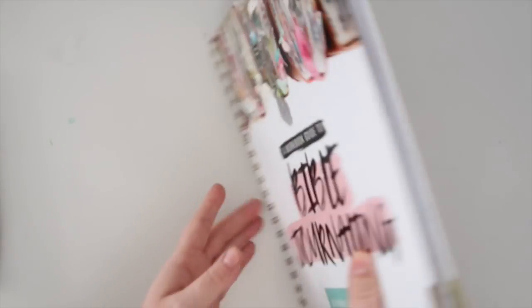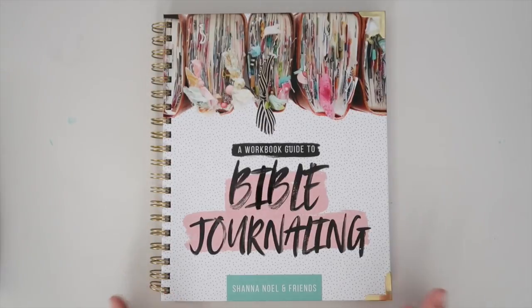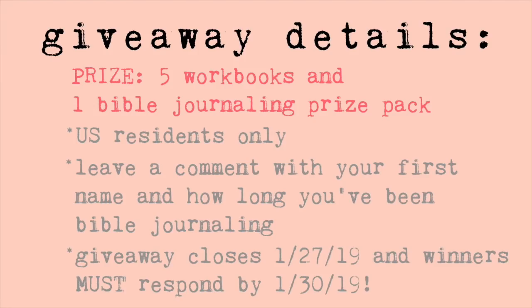So that's it — there's so much more, but that's all I'm going to show you. Now let's get to the giveaway details. I'm giving away five copies of this book plus one Bible journaling prize pack. I'm going to put the details of the giveaway on the screen here.